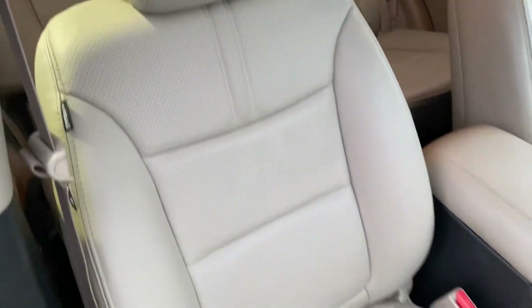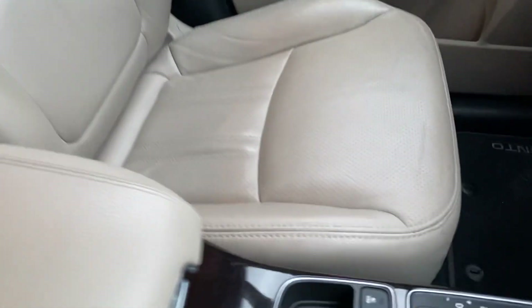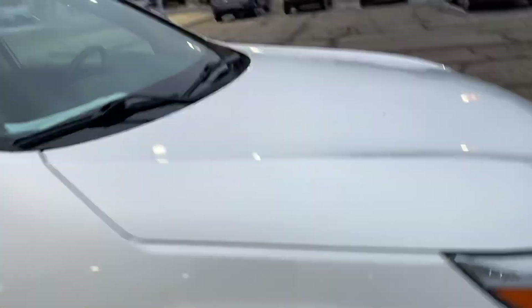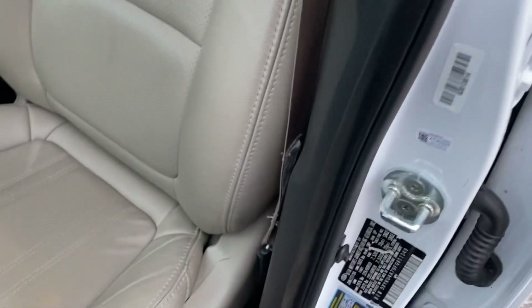No rips, stains, or tears in the seats on the passenger side either. Same with the driver's side. If you've been looking at a lot of cars online, you've probably noticed that older ones will have wear on the bolster — there's no wear there either.